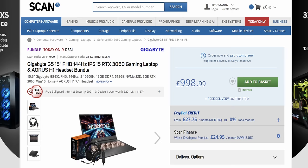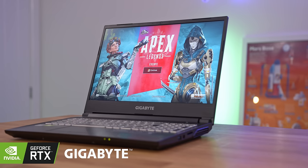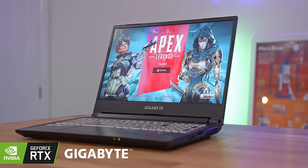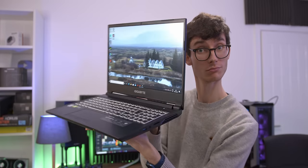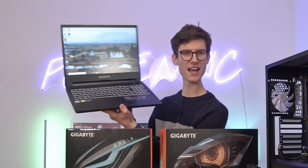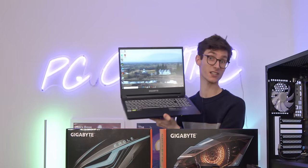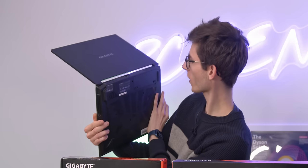The laptop we have here costs, at the time of filming, £999. This comes rocking an NVIDIA RTX 3060 mobile graphics card, an Intel i5 6-core processor, 16GB of RAM, 500GB of NVMe PCIe storage, and a rather handy 144Hz display. All in all, it's alright.